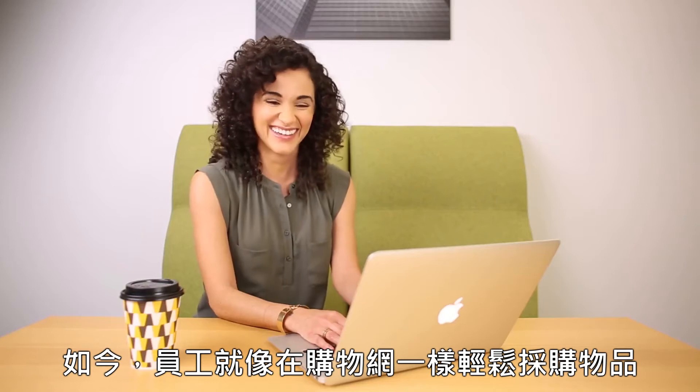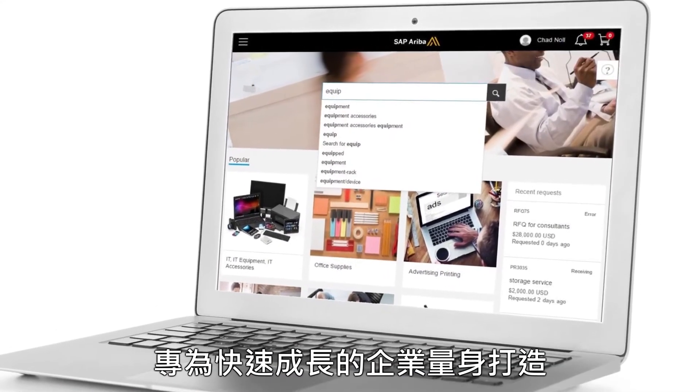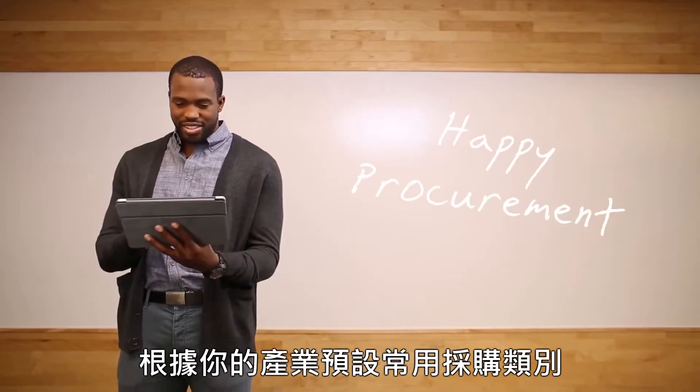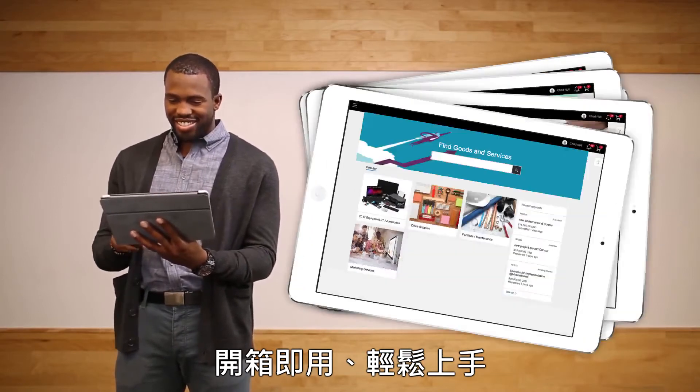Now employees can buy what they need quickly and easily, just like shopping at home, with a solution that's designed exclusively for growing businesses. It's set up with the spend categories that matter for your industry, so it is ready to go out of the box.